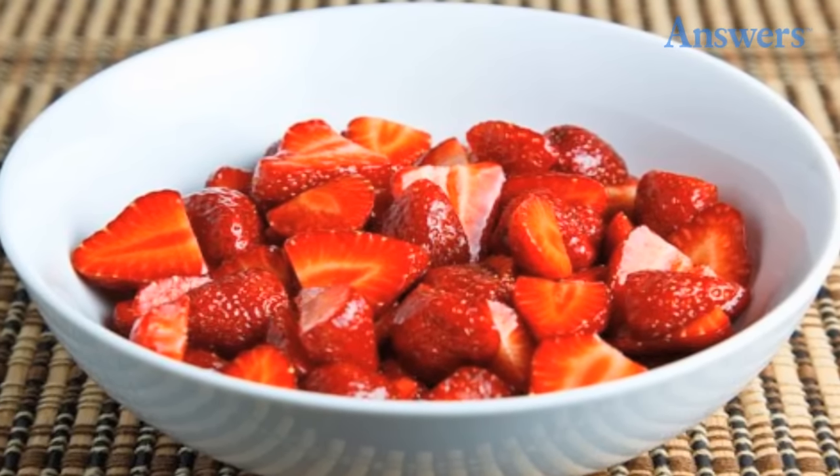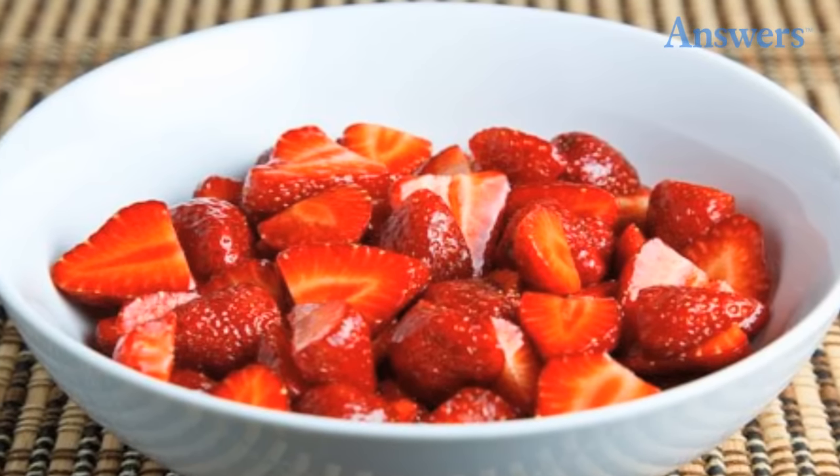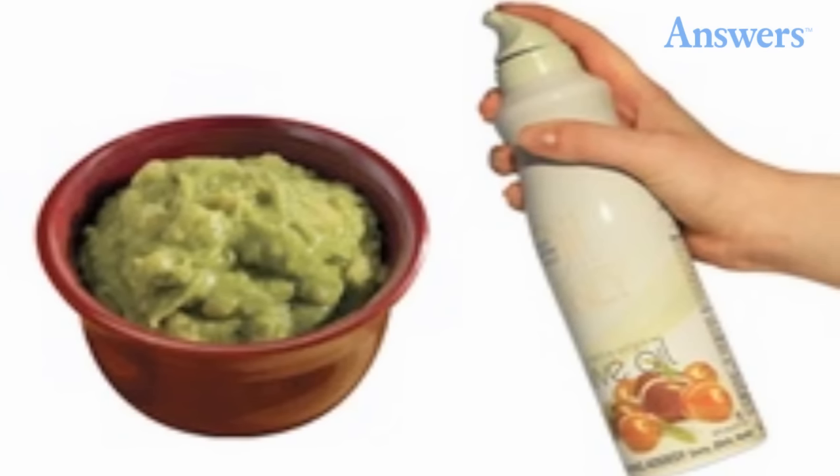Add vinegar: create a mixture of one part vinegar and ten parts water. Put the berries in the mixture and swirl them around, then drain, rinse, and put the berries in the fridge. The solution is diluted enough that you don't taste the vinegar. Raspberries will last a week more and strawberries will last almost two weeks.